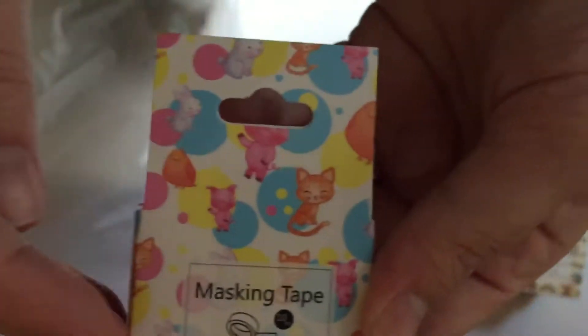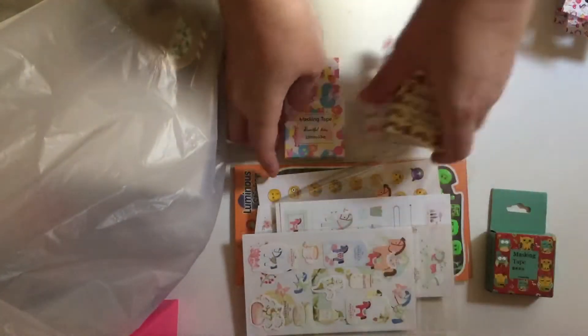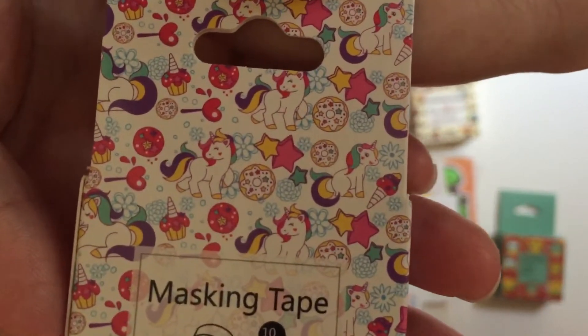And I got this one — it's like little animals: little pigs, birds, rabbits, and little cats, with bubbles in the background. Then I got three of these unicorn ones with little cakes and ice creams.